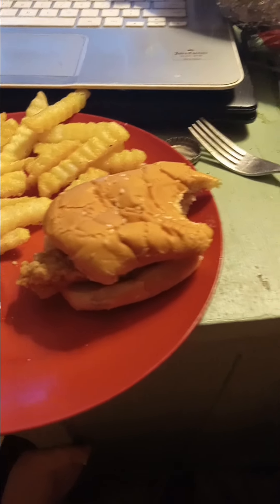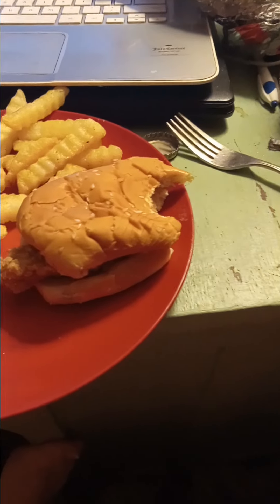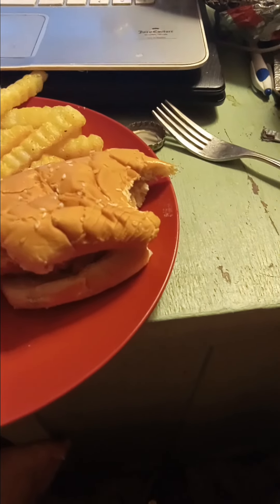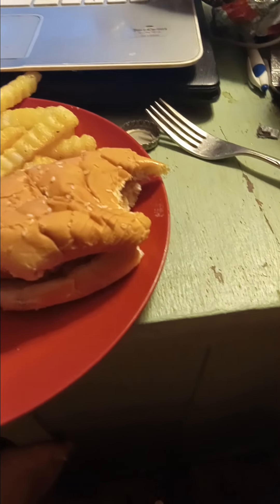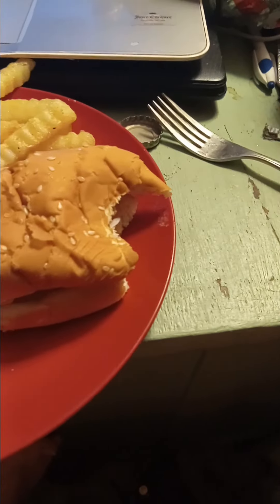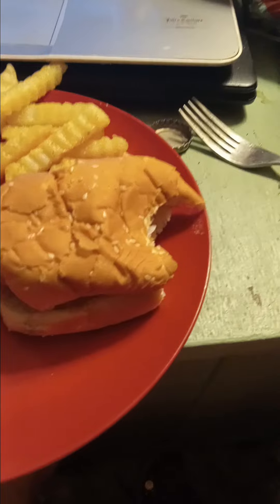The sandwich tastes pretty good. The chicken tender has decent seasoning. It has mayonnaise on there but not very much. It's generally overpriced but tolerable.